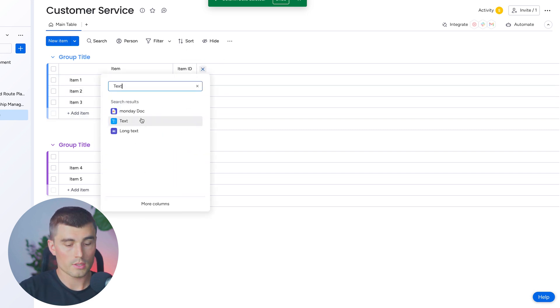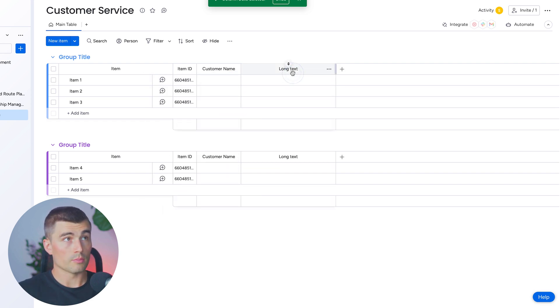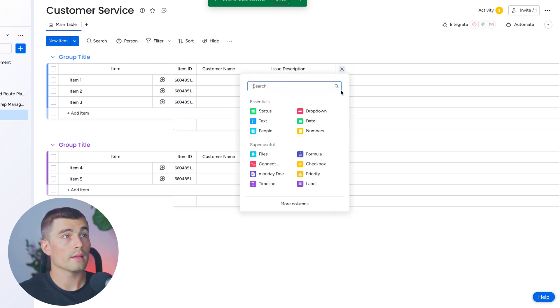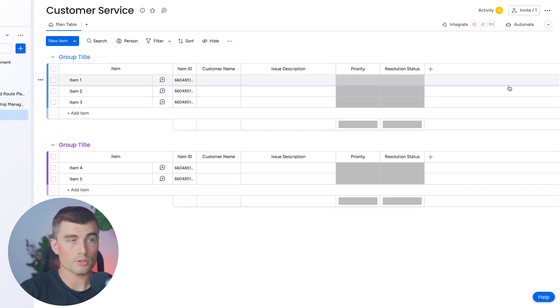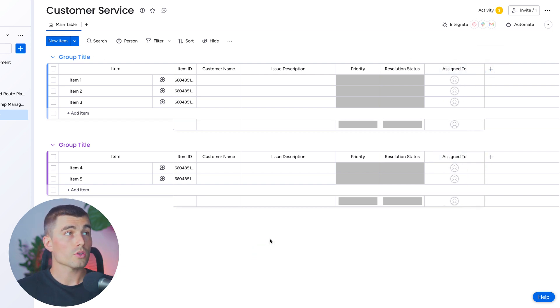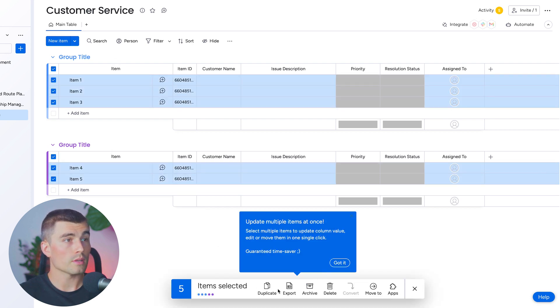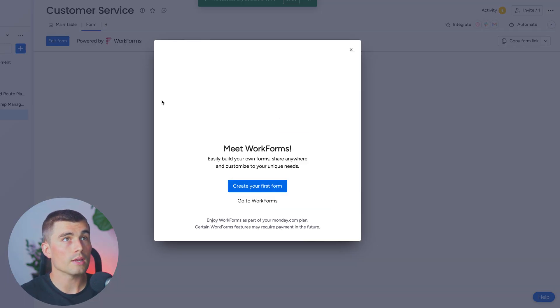We'll add a text column and rename it 'customer name,' then a long text column for 'issue description.' We'll also select a priority level and create a status column for resolution status, and a people column for whoever this is assigned to. Something different we're going to do with this board is create a form that we can share with customers so they can fill it out, with all their queries going into this board. We'll delete the existing items and press the plus sign to create a new form.